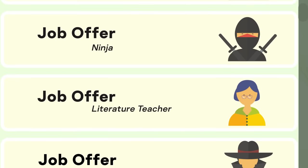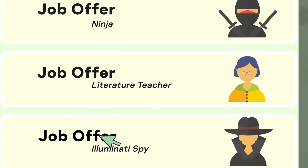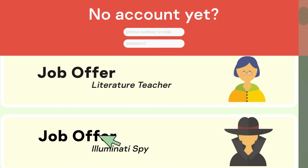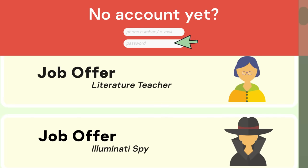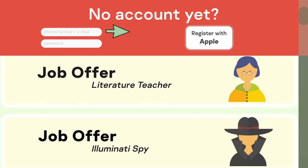Specifically, the scheme works as follows. The scammer creates an original site with interesting content — for example, a list of job offers for young mothers. But before you can respond to a vacancy, you first have to create an account: hand over your phone number or email address, then come up with a password. This is time-consuming, so the scammer is kind enough to provide a third-party login option through Facebook, Google, Apple, or other services.